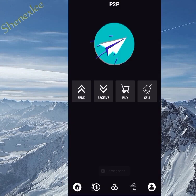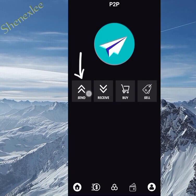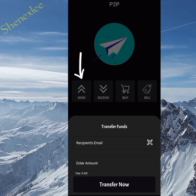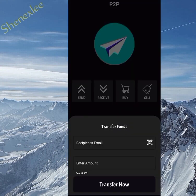Once they send you the equivalent in USDT to your wallet and you receive it, then you can send them the token. If you're buying and have sent the equivalent amount to the person, this is your receiving email — just click Receive and copy your email, send it to them, and they'll send directly to this wallet. Only today alone people have been complaining about a lot of scams, so please be careful with who you deal with. Receive your USDT equivalent first before releasing the token — that is the rule.